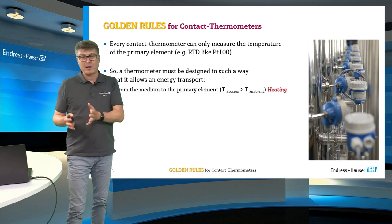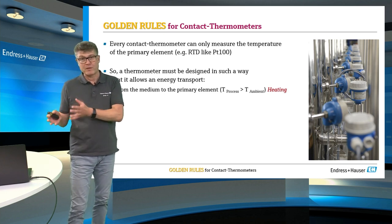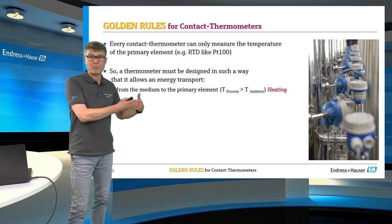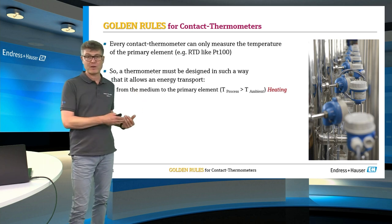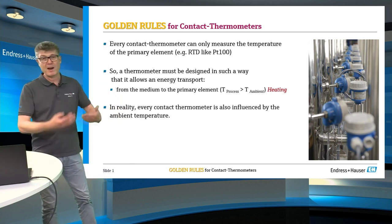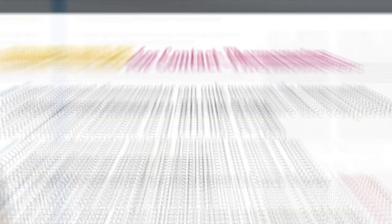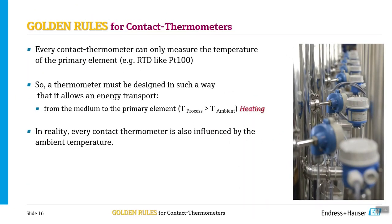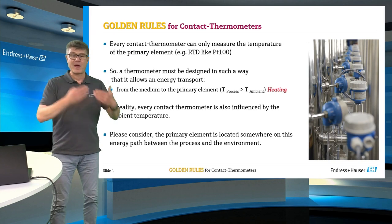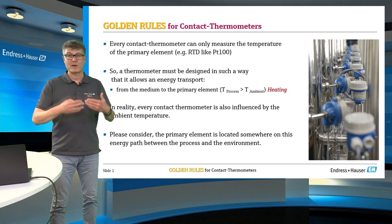Typically, in the pipe or vessel, it's hotter than in the ambient environment. Energy is transported from the inside to the outside — or for cooling applications, the other way around. In reality, every thermometer is influenced by ambient conditions, and we have to consider where in this energy path the sensor is really located.